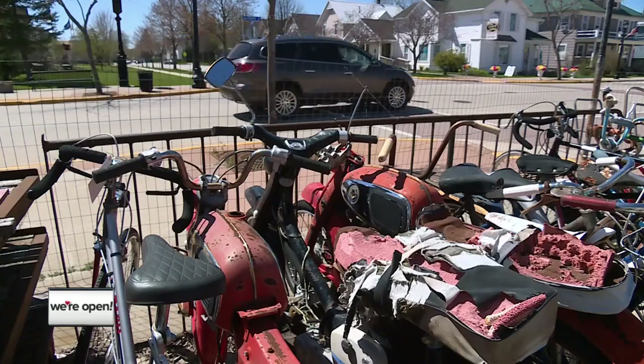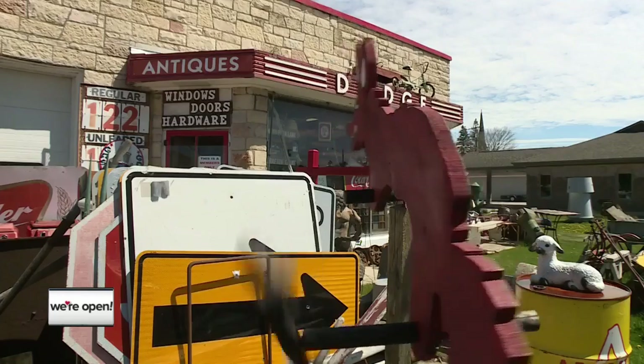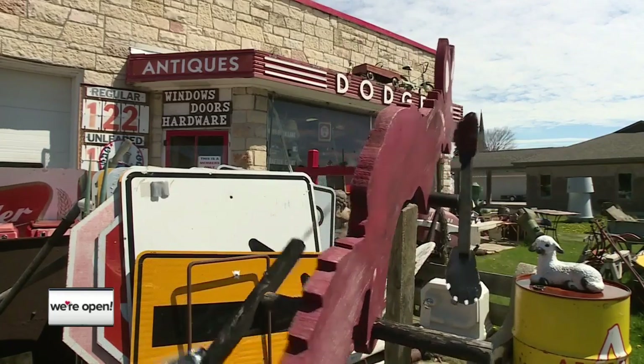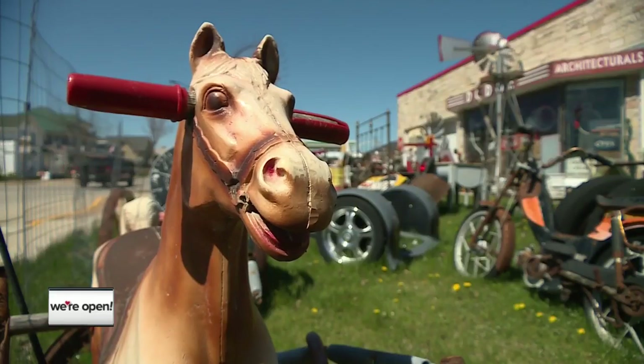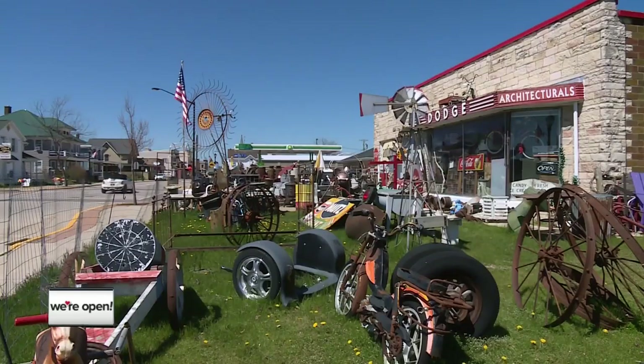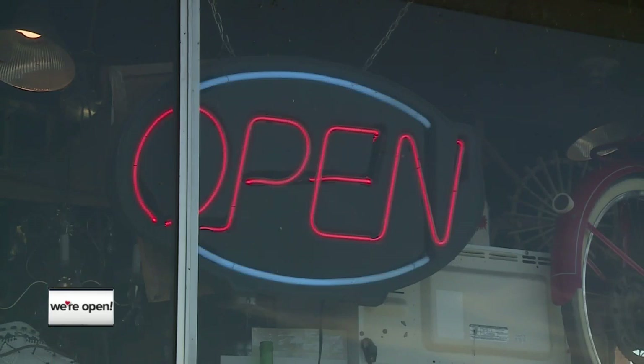I can remember when I opened the store over a decade ago, a lot of people would be buzzing through Algoma on their way to Door County. That junk out front gets them to slow down, gets them to stop, and once they get in here, I'm going to tell you where to get the best cup of coffee in town, where to get the best steak, the brewery, the winery. There's so much in there — they just got to stop, and they're going to find out what a great place this is.